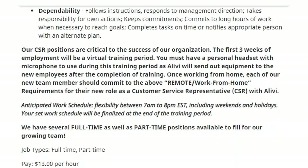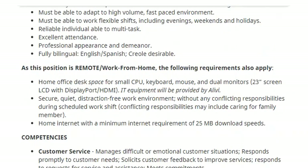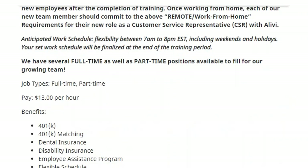Requirements for the new role include a home office with desk space for a small CPU, computer, keyboard, mouse, and dual monitors — 23-inch green LCD with display port HDMI. You'll also need a secure, quiet, distraction-free work environment without any conflicting responsibilities during your scheduled work shift; conflicting responsibilities may include caring for family members. You need home internet with a minimum download speed of 25 megabytes. They are looking to hire many representatives for both full-time and part-time positions.